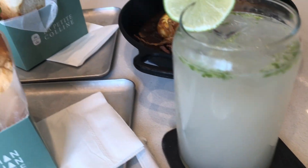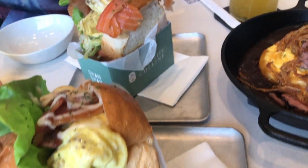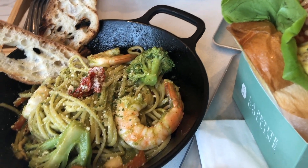In terms of food, we got two of their famous toasts — I think most people come here for their toast — and a pasta dish and an omu rice dish.